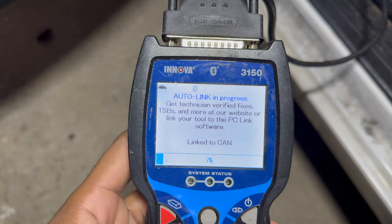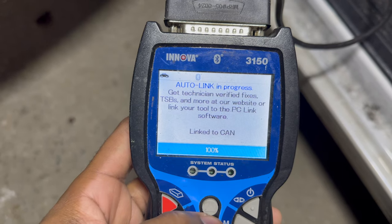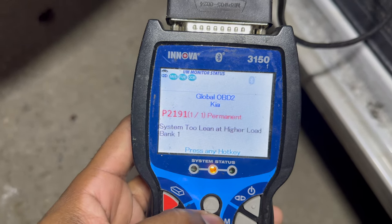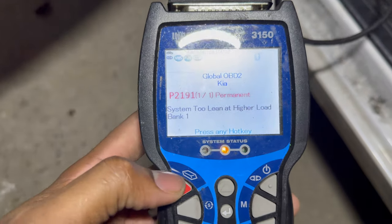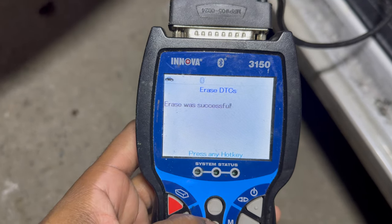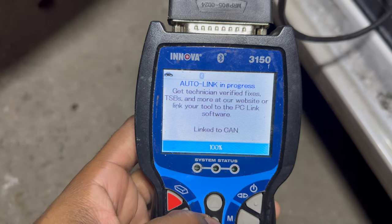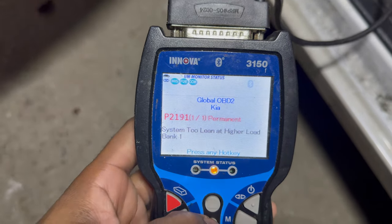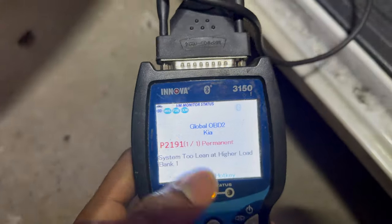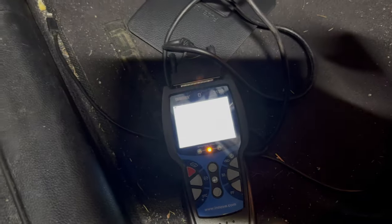Erase is successful. The system too lean at higher load — how come it didn't clear that one? Alright, so I'm going to go ahead and unplug the battery and go ahead and do these spark plugs and air filter.